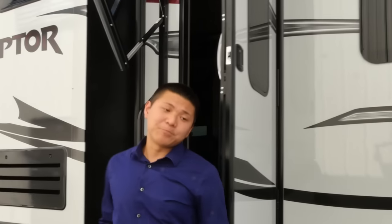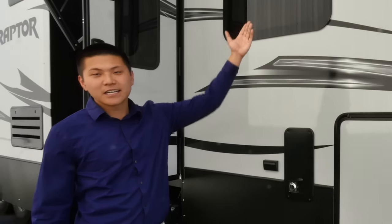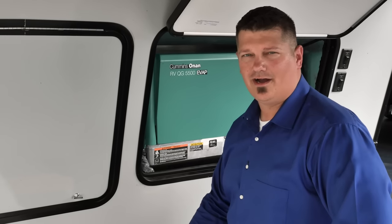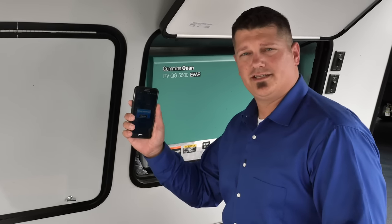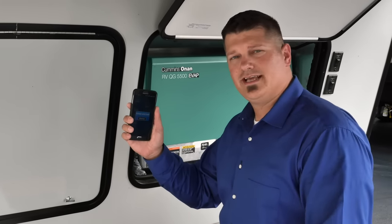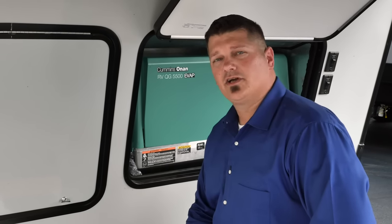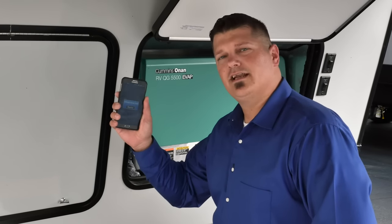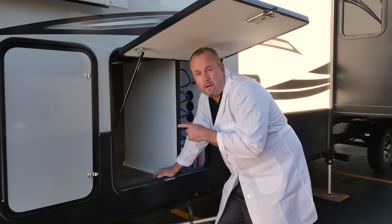Not only that, we've also incorporated internal safeties so you cannot control things such as your awnings, your slide rooms, or your leveling jacks while you are traveling down the road. If your Keystone RV comes with an Onan generator, you're in luck. The InCommand system is so smart, it can instantly diagnose any issues and send you an alert on your smartphone, tablet, and the command center. Before, you had to count flashes, then count again, then look up the fault codes in your owner's manual — it was very complicated. With InCommand, the instant anything goes wrong, you'll know it right here.